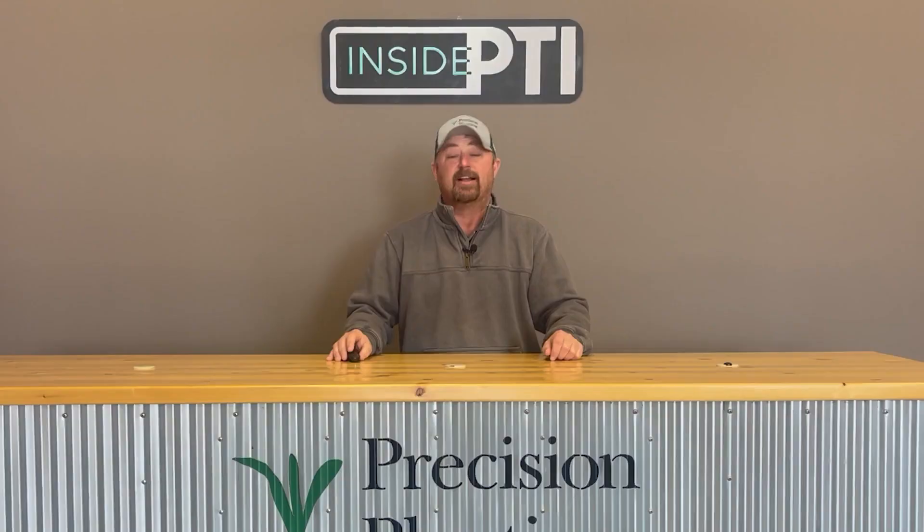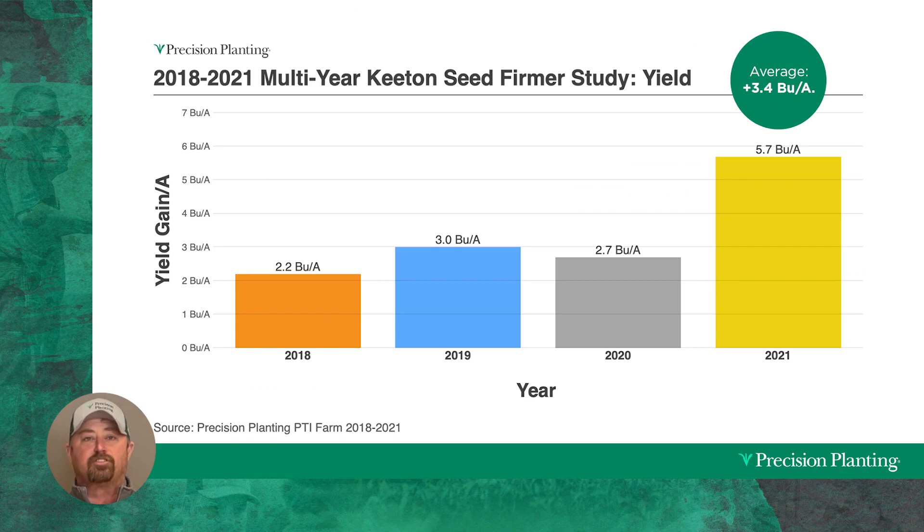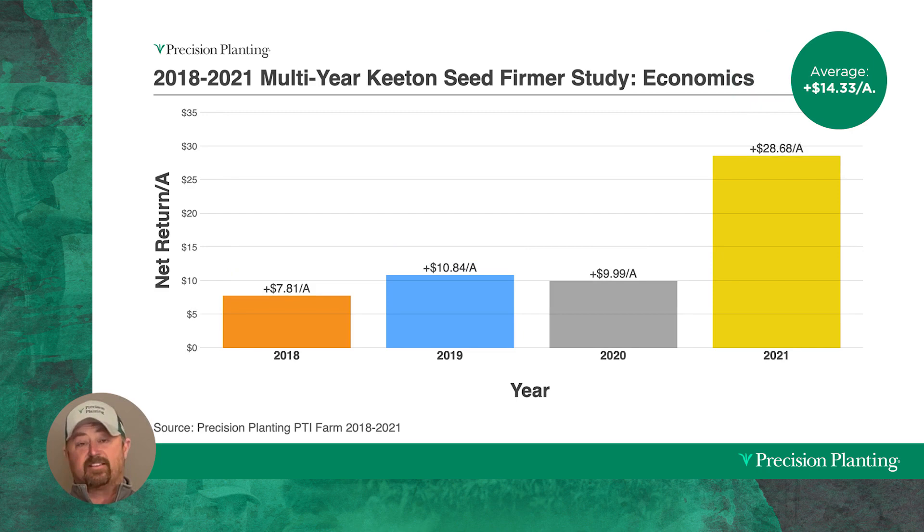Let's go to data — let's go to the PTI farm. Looking at the yield response from the years 2018 through 2021, we found some nice yield advantages from the use of Keaton seed firmers to the tune of 3.4 bushels to the acre. This is an average over 2018 to 2021. More importantly, looking at the economics, this has resulted in economic gains of $14.33 per acre.